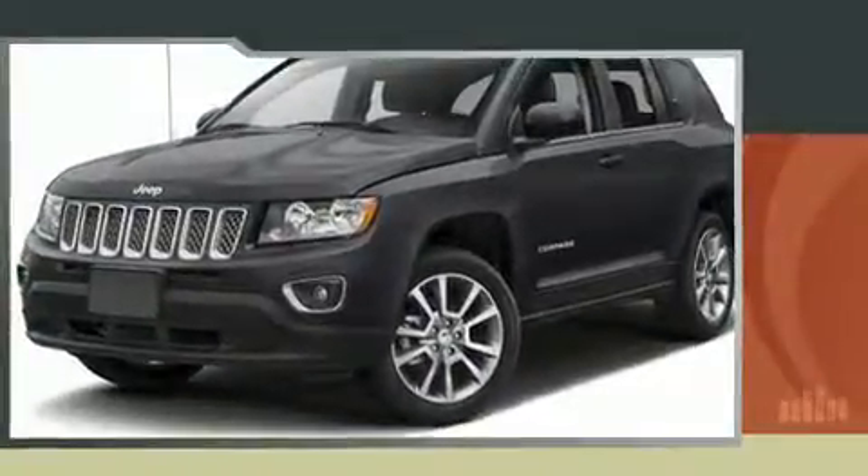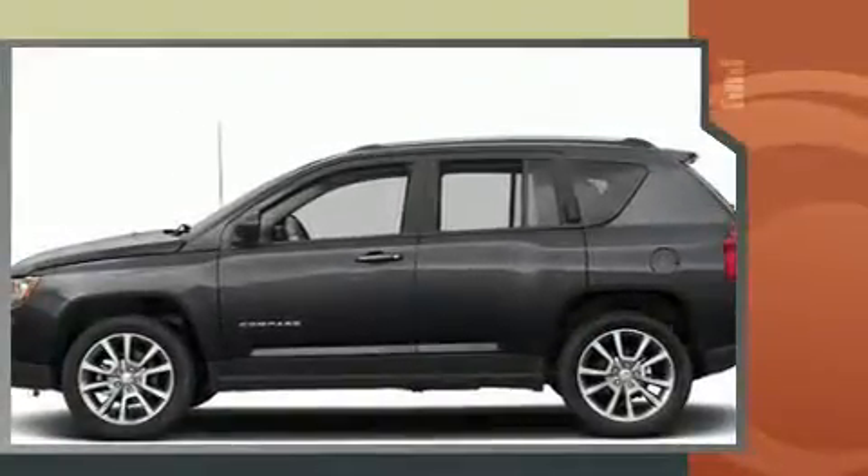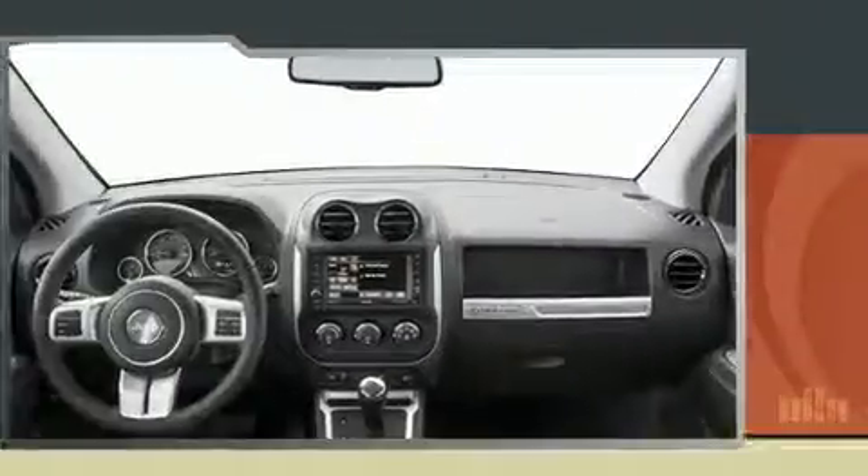Sensibility and practicality define the 2017 Jeep Compass. Under the hood you'll find a four-cylinder engine with more than 170 horsepower. For added security, dynamic stability control supplements the drivetrain, and four-wheel drive allows you to go places you've only imagined.